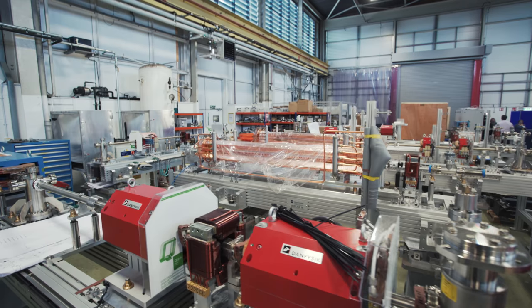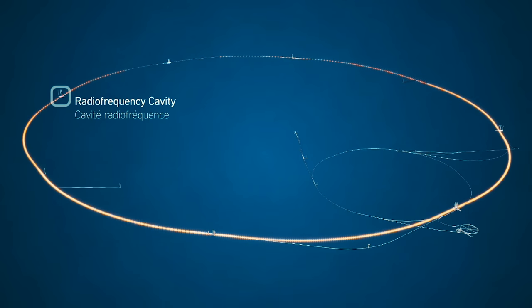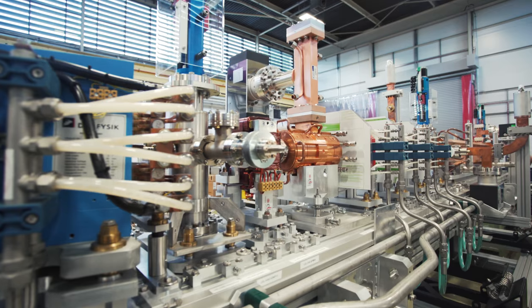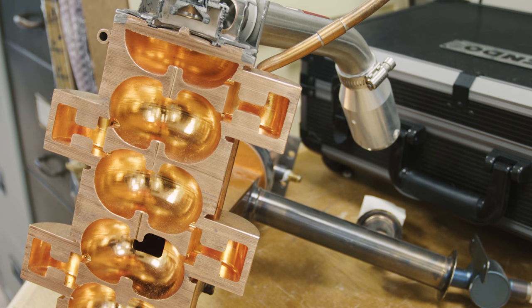There are 35,000 particle accelerators in the world and 150 in the UK alone. Most of those aren't the big particle accelerators you see in the news — the particle physics ones maybe make up 10 of those. The rest are all small industrial or medical accelerators.